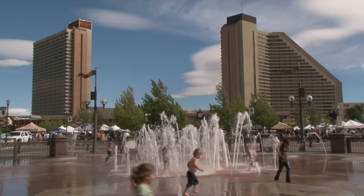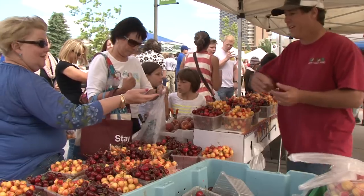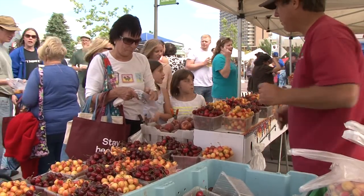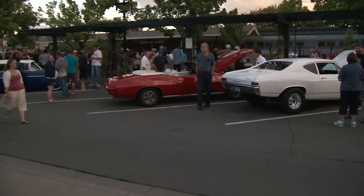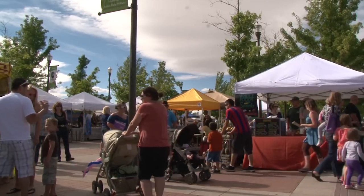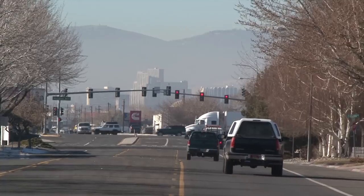I love living in Sparks, and probably even more importantly, I love being down in the core of Sparks in Ward 1. I love that I can get on my bike and ride down to Victorian Square and enjoy all the special events, hang out at the Great Basin Brewery on the patio during the summer and listen to live music. There's always something going on downtown, and it's all very accessible, family friendly, and just a great place to live.